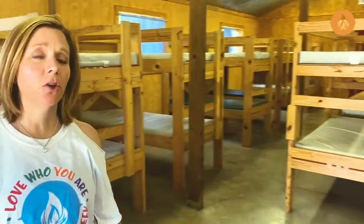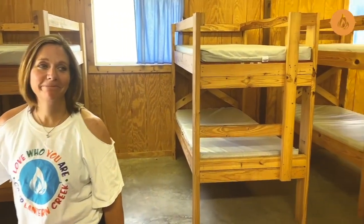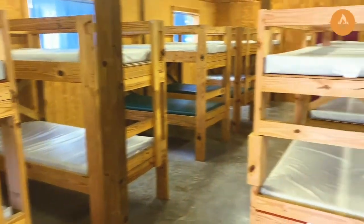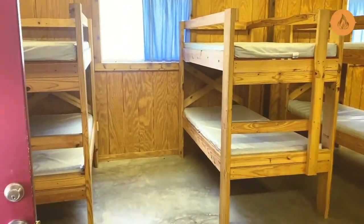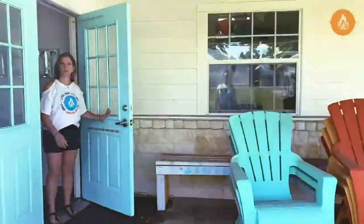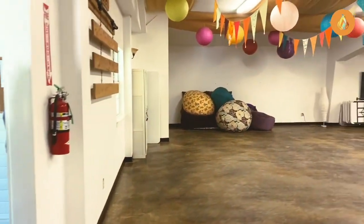This is one of our larger cabins. Sleeps 28. It has AC and heat for those cold winter months we have, and we have bathrooms inside our cabin. Our dining hall sits about 200 comfortably. It's not set up for any big events right now, but you can see the vast open space and the cheerful environment.